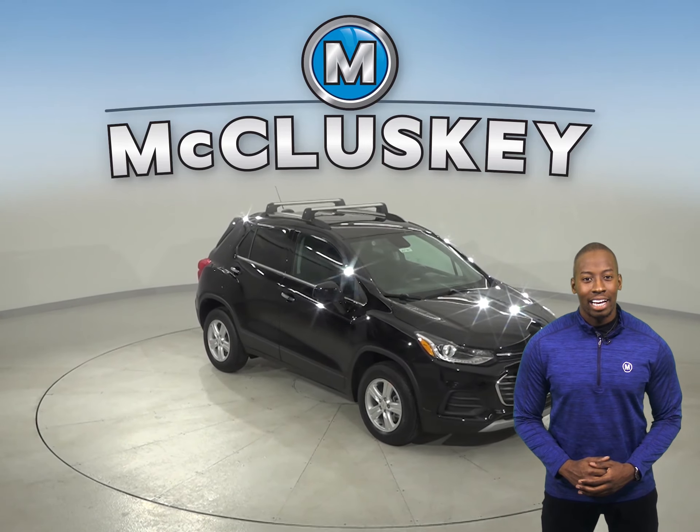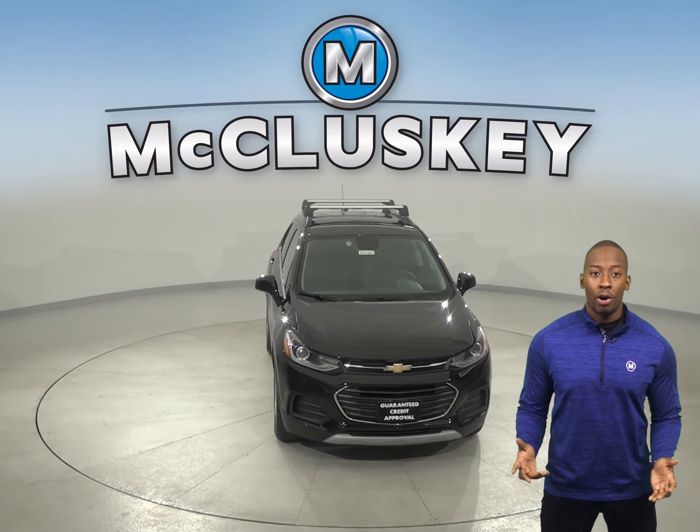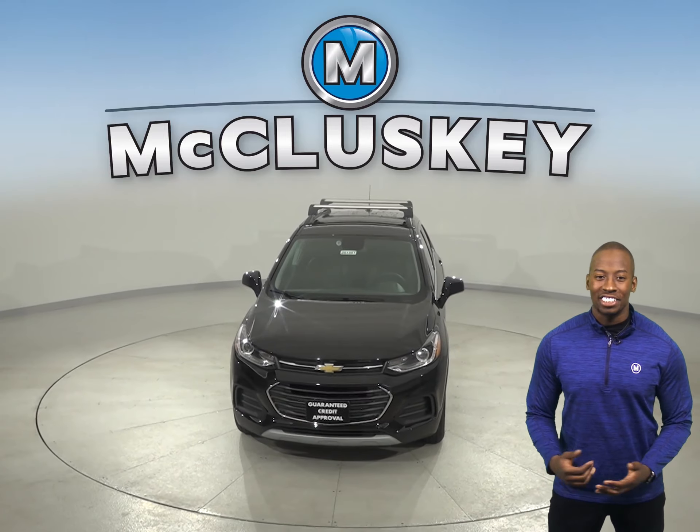Come on down and see why you should buy the 2020 Chevrolet Trax. You can even take it on a free 48-hour test drive.